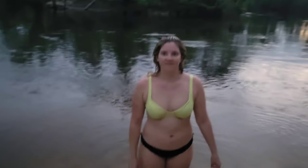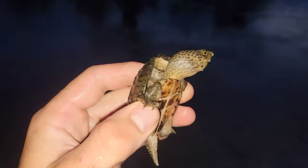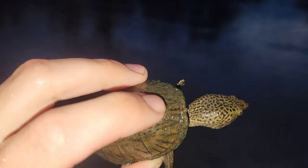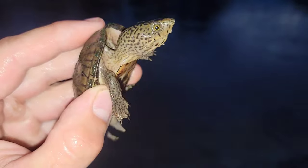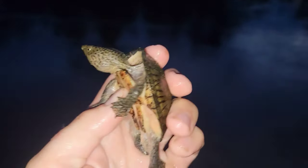We just found an intermediate musk turtle. Pretty little guy, very similar to the loggerheads — they have a slightly different pattern on their head. Nice little guy.